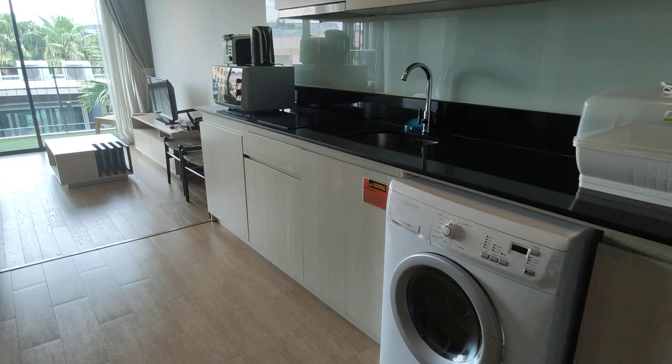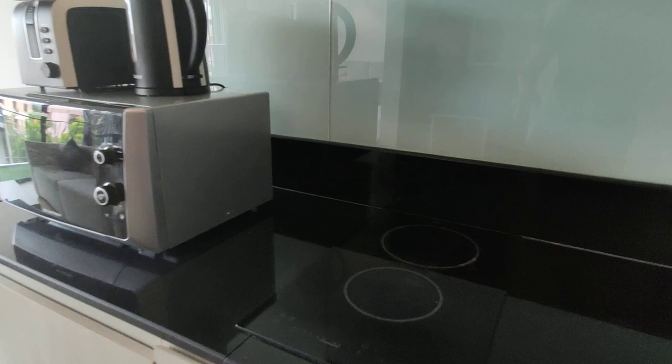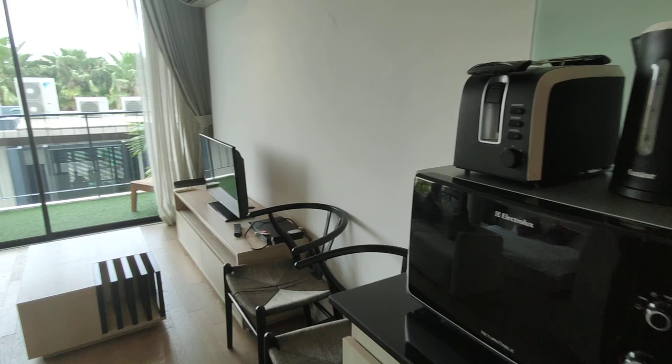First we have the kitchen here — we've got a fridge, a washer in the unit as well, which is nice. You have full cooking capabilities: a two-ring hob and an extractor which works really well — it sounds like it's powerful. You have pretty much a western kitchen here with lots of cabinet space, and a toaster. So yeah, a decent amount of appliances.